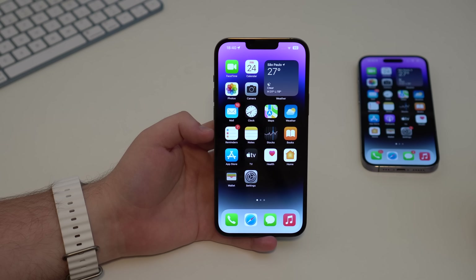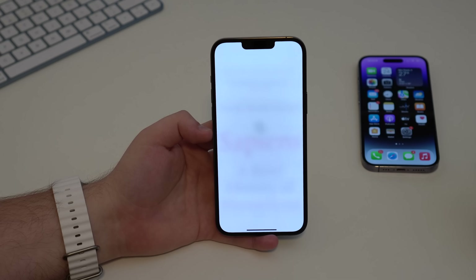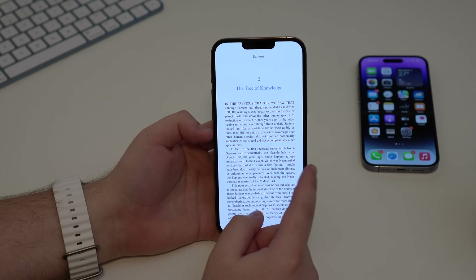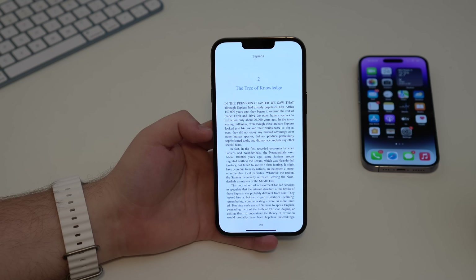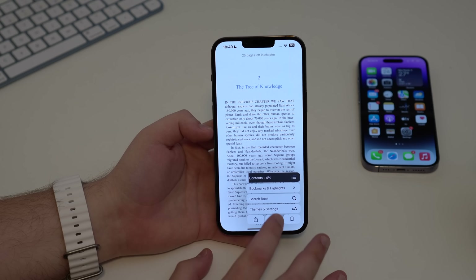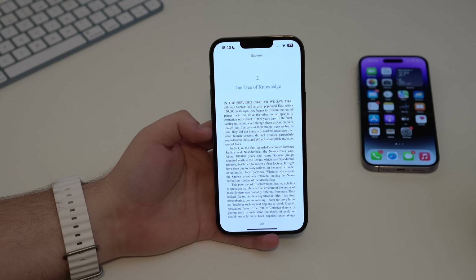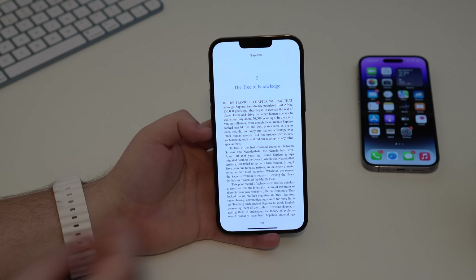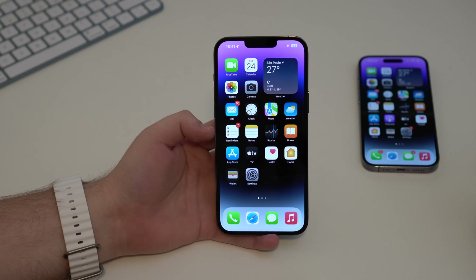In the Books app, iOS 16 had completely removed the page-curl animation when swiping through pages, which everyone hated. In 16.4, it's fixed. Tap on the page, tap options, go to Themes and Settings, and select 'Curl' — the classic page-turn animation is back. You can read your pages as if reading a real book.